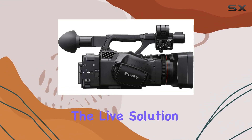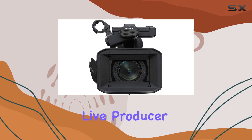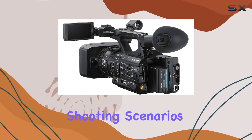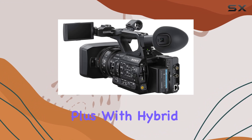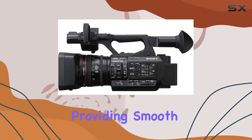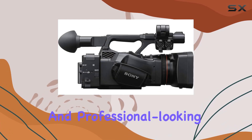The simplicity of the live solution with the MCX500 live producer and RM30BP remote adds versatility for various shooting scenarios. Plus, with hybrid image stabilization, shaky footage becomes a thing of the past, providing smooth and professional looking results.